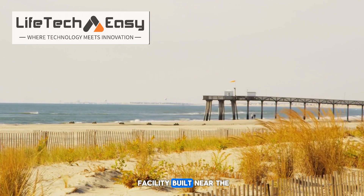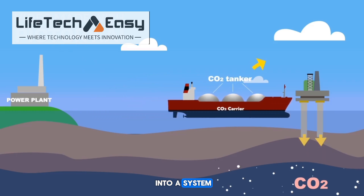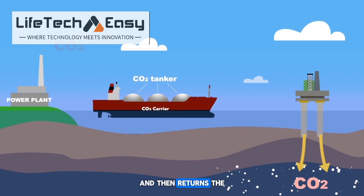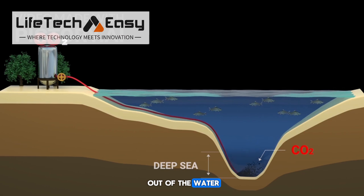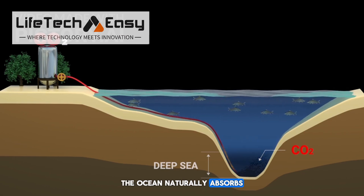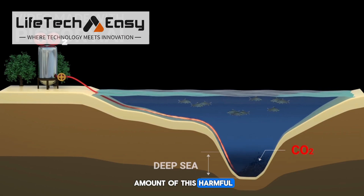SeaCure is a facility built near the southern coast of England. It pulls seawater into a system, removes the carbon dioxide from it, and then returns the cleaner water back to the sea. When CO2 is taken out of the water, the ocean naturally absorbs more CO2 from the air, helping reduce the total amount of this harmful gas in our atmosphere.